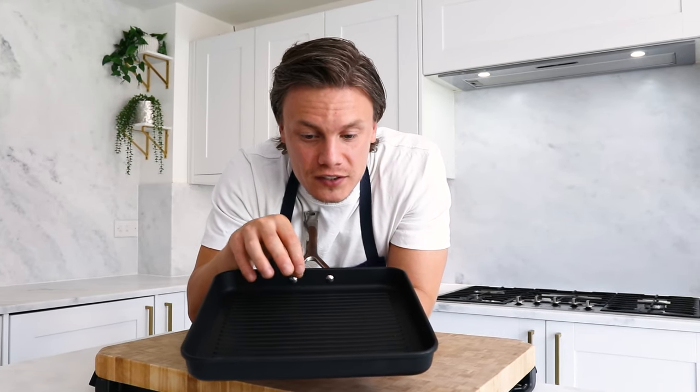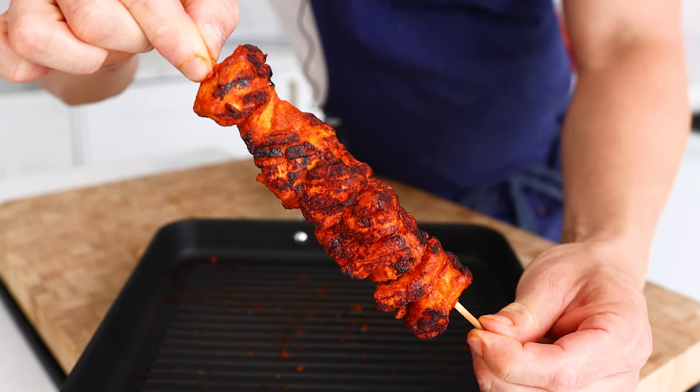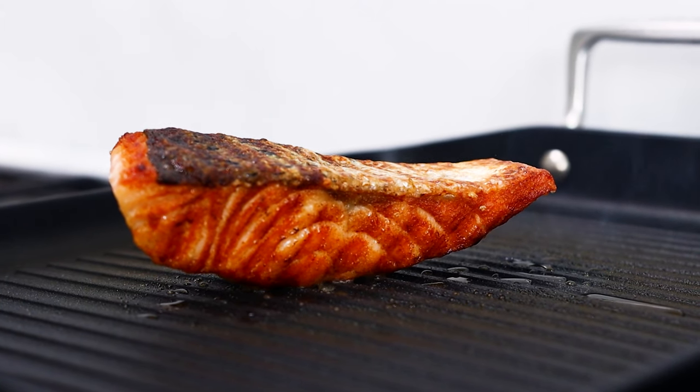This is a 28cm toughened non-stick square grill with its long ergonomic handle. The rib surface creates chargrill lines that add flavor and texture to food. The non-stick coating is ideal for more delicate foods like your fish, your salmon, your sea bass, your cod. However, it is absolutely perfect for meat and poultry too.